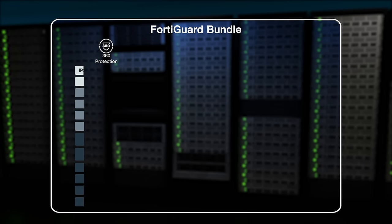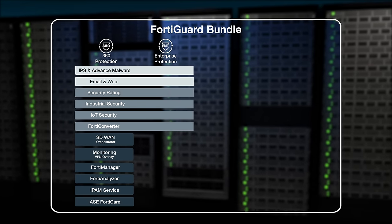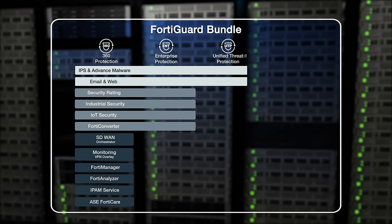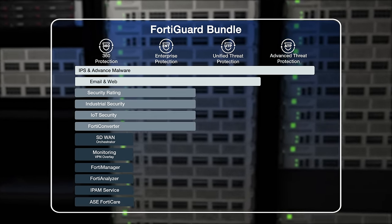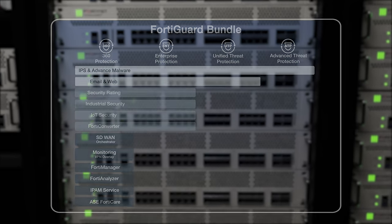Various FortiGate security bundles are available and can easily optimize the protection capabilities of the 2600F for your enterprise needs. You can select either individual services or logical security and support service bundles.